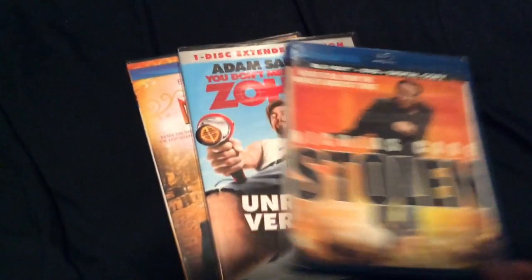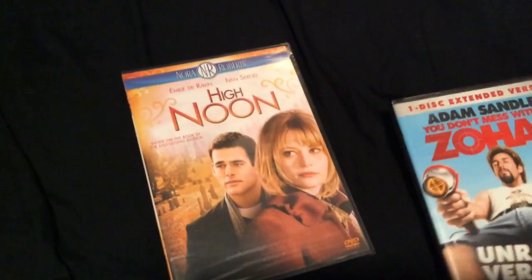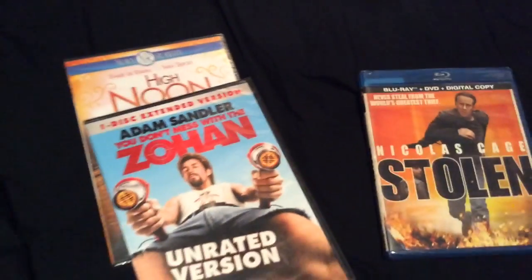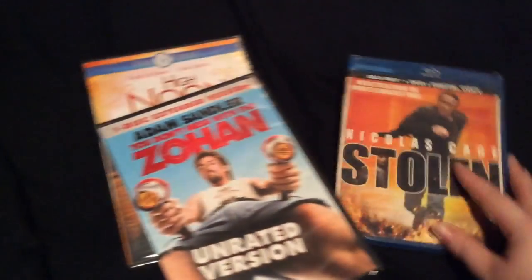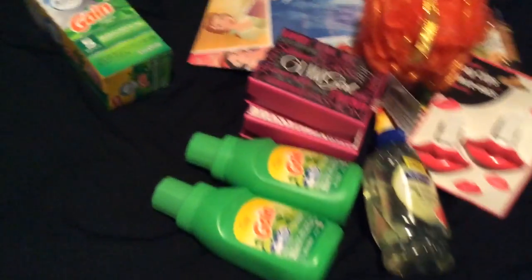I picked up Nicholas Cage's Stolen on Blu-ray, Adam Sandler's You Don't Mess with the Zohan, and High Noon. Actually, those last two I got on a different day — not today. That's everything! Thanks so much for watching, bye!